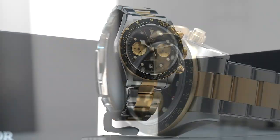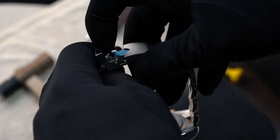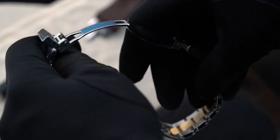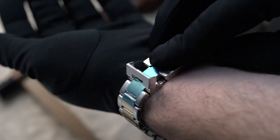However, these preceding timepieces are mere inspiration. The edgy tone of golden steel was a comprehensive attempt by Tudor to give its Black Bay line an upgrade and a touch of royalty. And as you can see, it has worked quite well.